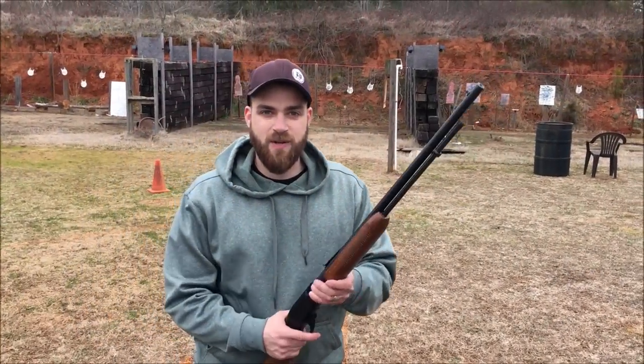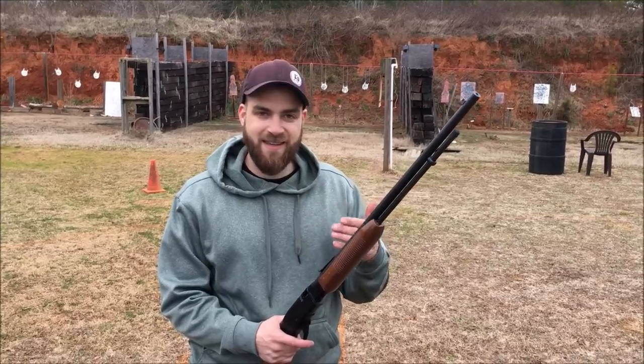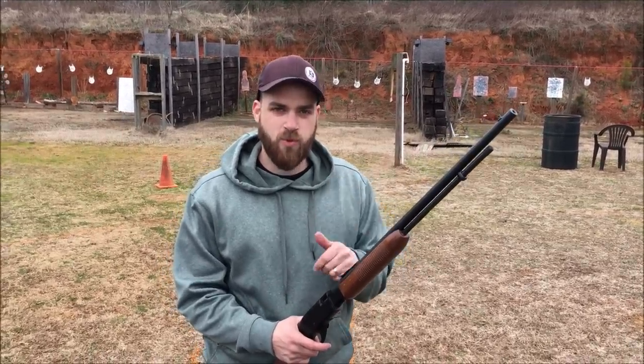Alright guys, we're down here today at Holly Springs Tactical Gun Range located in Mooresboro, North Carolina to do some plinking with a .22. This is a pretty dynamic range, again located in Mooresboro, North Carolina.